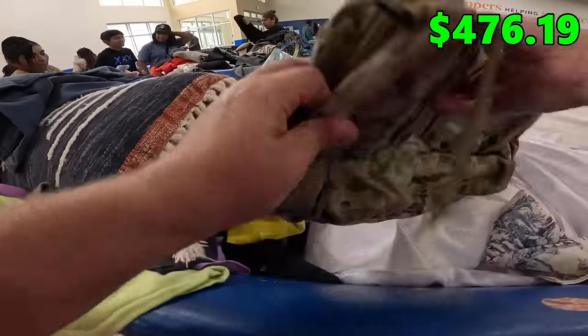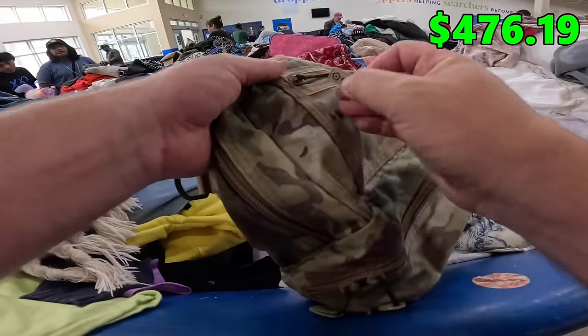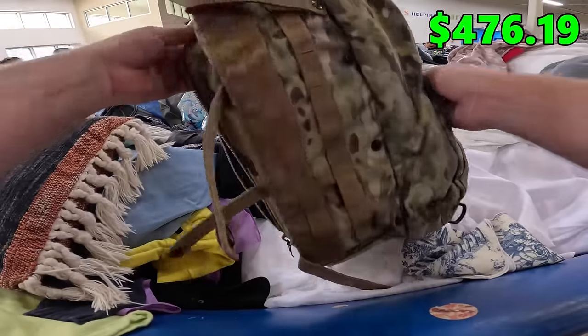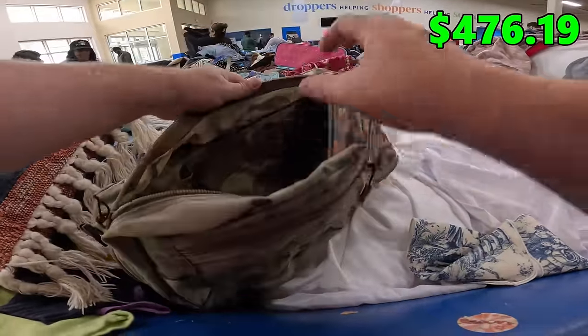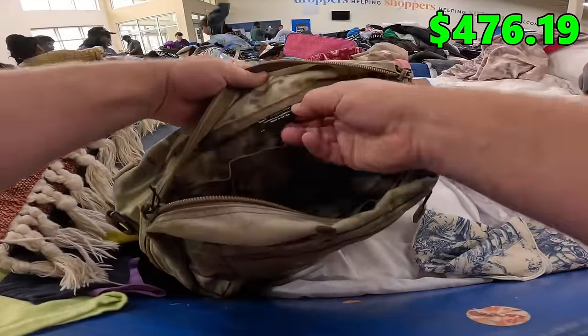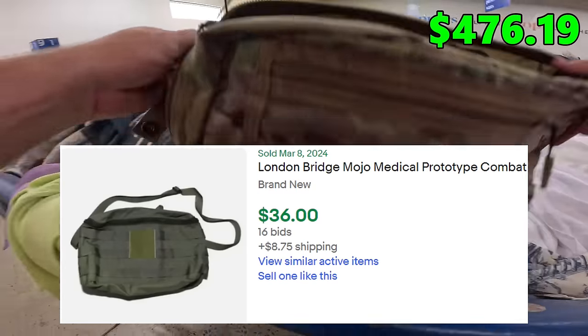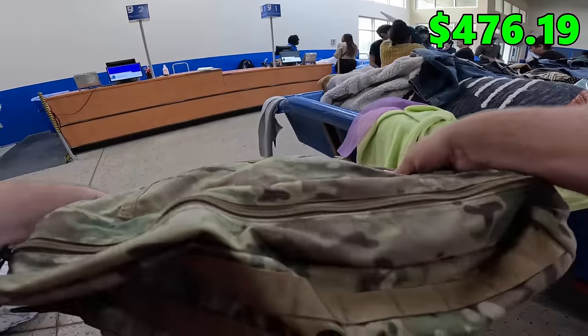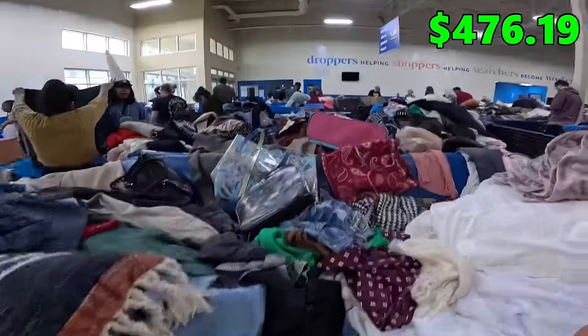Got a couple of different bags over here. This little tactical bag — Mojo's the brand. It's got zippers, it's got things on the bottom. We always do well with bags like this. People could use them as like first aid kits. It's a Mojo medical bag, made in the USA. That's actually probably pretty good. People fill it up with useful stuff, put it in the backseat of their car and just kind of forget about it. Those are always an easy sell.